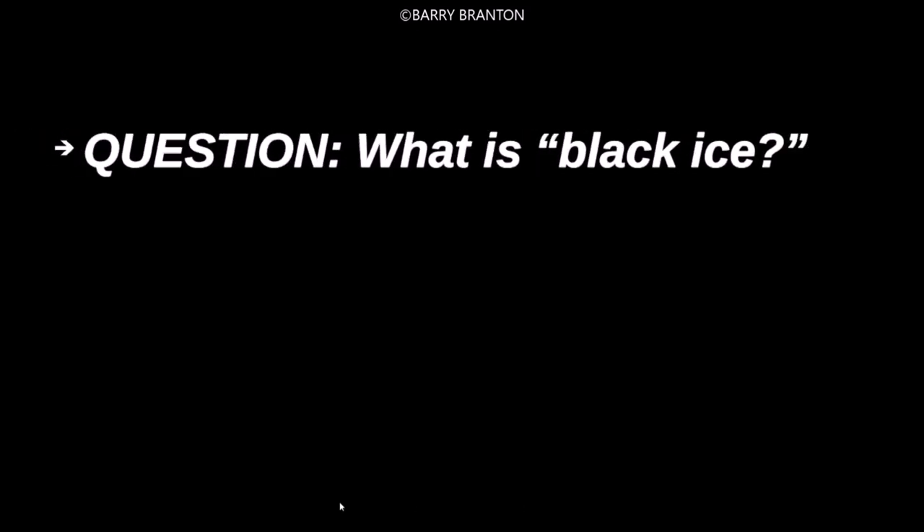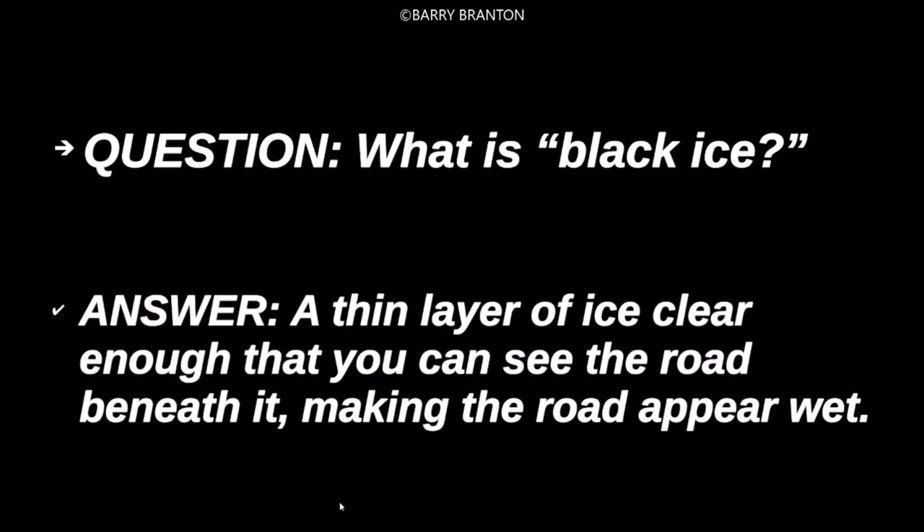What is black ice? A thin layer of ice, clear enough that you can see the road beneath it, making the road appear wet.